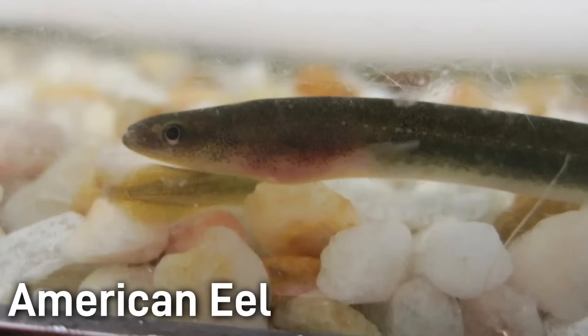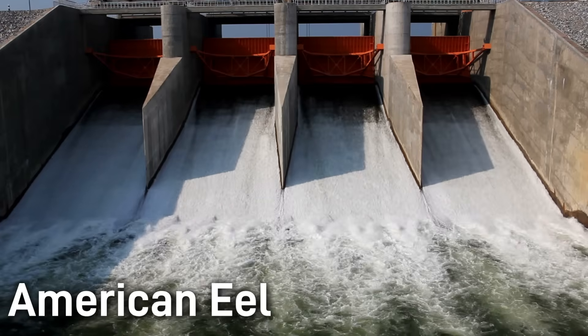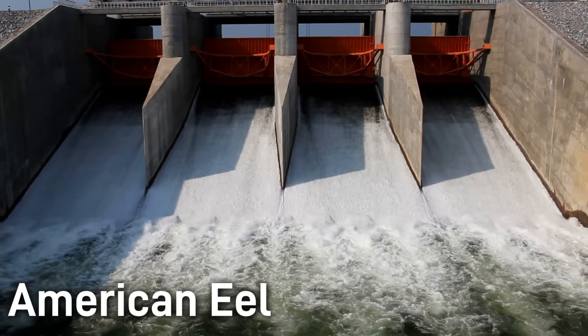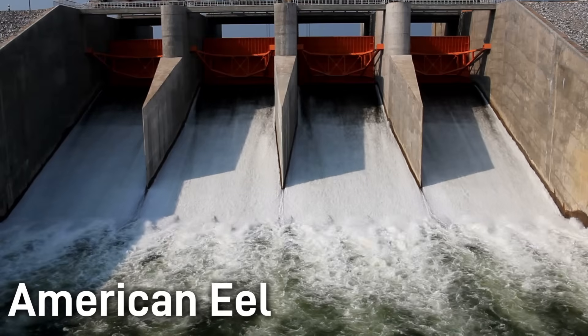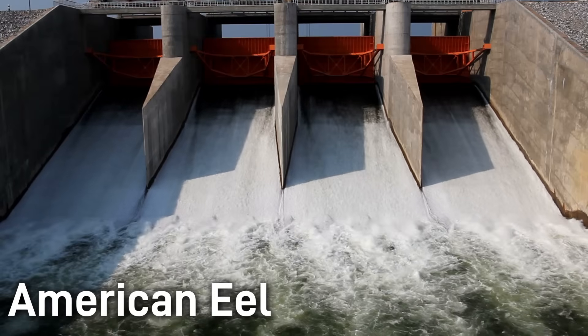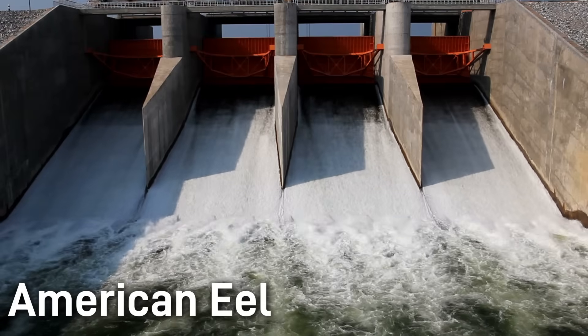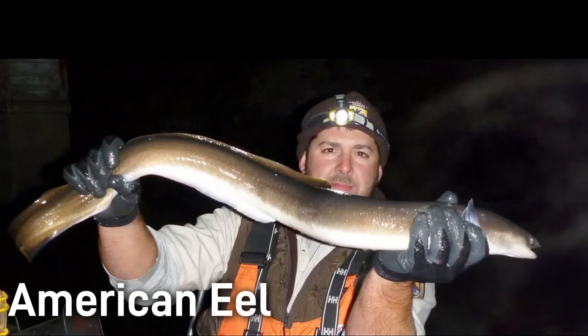Ecologically, American eels are nocturnal generalists. They hide in the daytime in mud or under logs, and then will hunt crustaceans, insects, and fish at night. Humans historically harvested eels heavily as both food and bait. But perhaps a bigger problem in more recent years is that the construction of dams and barriers has blocked eel migration in many rivers, causing steep population declines. For example, eel numbers in Canada's St. Lawrence and Ottawa rivers have fallen dramatically due to obstacles and pollution. The American eel was classified as endangered in 2017, and efforts are now underway to restore eel passage and spawning success.